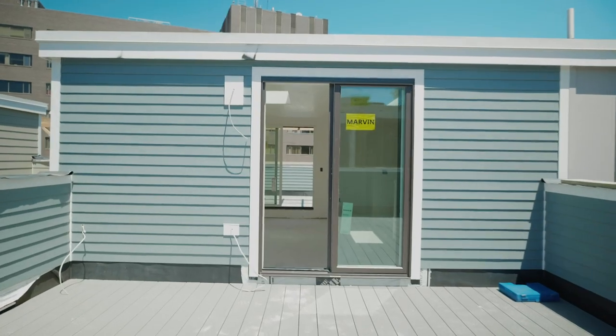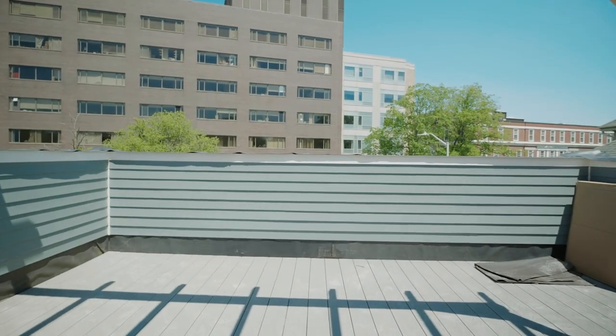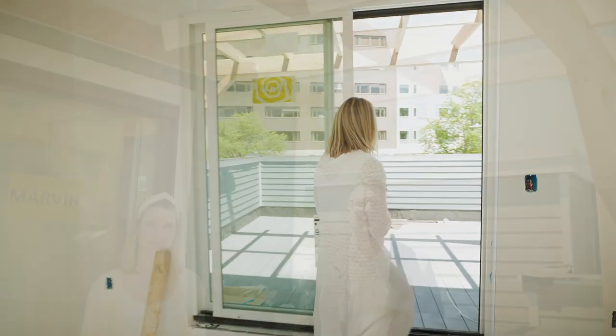Also, on either side of the solarium, bringing more light in and bringing the outside in, are these beautiful outdoor spaces. Here we are on one of the two private decks on the top floor that come off of the solarium. On top of these two large decks, there is also a private patio off of the main living area on the first floor — just in case you're wondering where you're going to do your summer barbecuing.